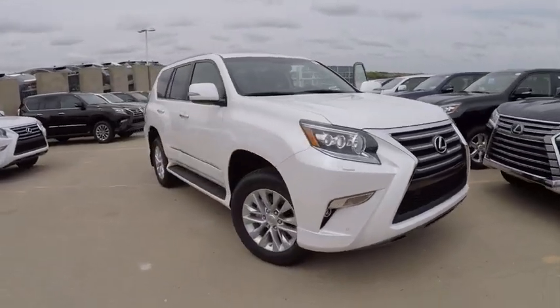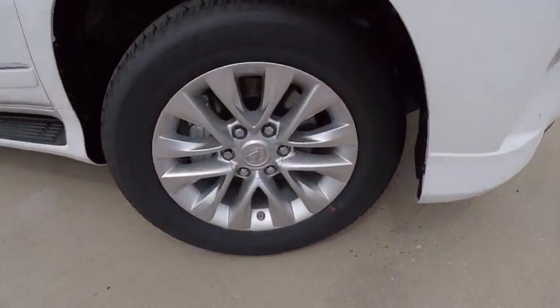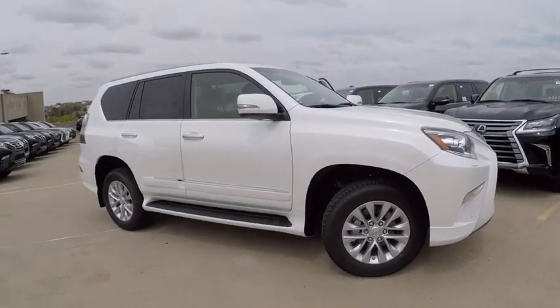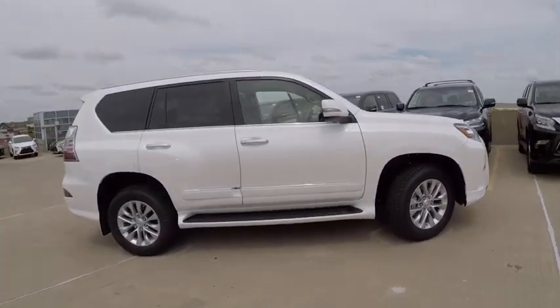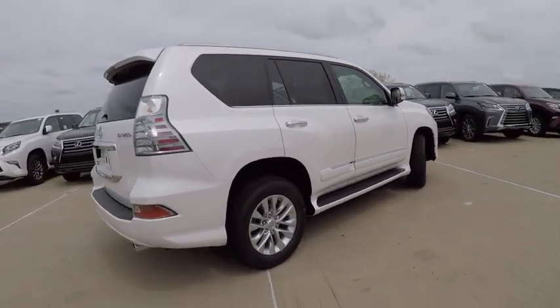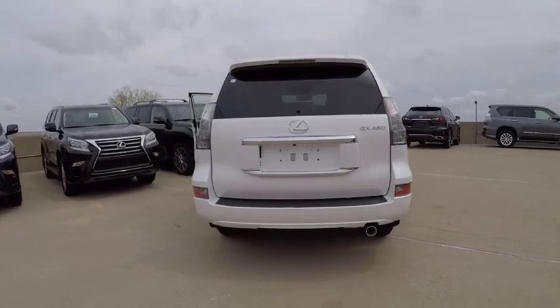2017 GX460. This seven-passenger utility vehicle is more powerful, capable, and versatile than ever before. Visionary in every sense of the word, the GX460 boasts one of the tightest turning circles in its class, a suspension system that helps enhance your capability, and the best-in-class V8 fuel economy.